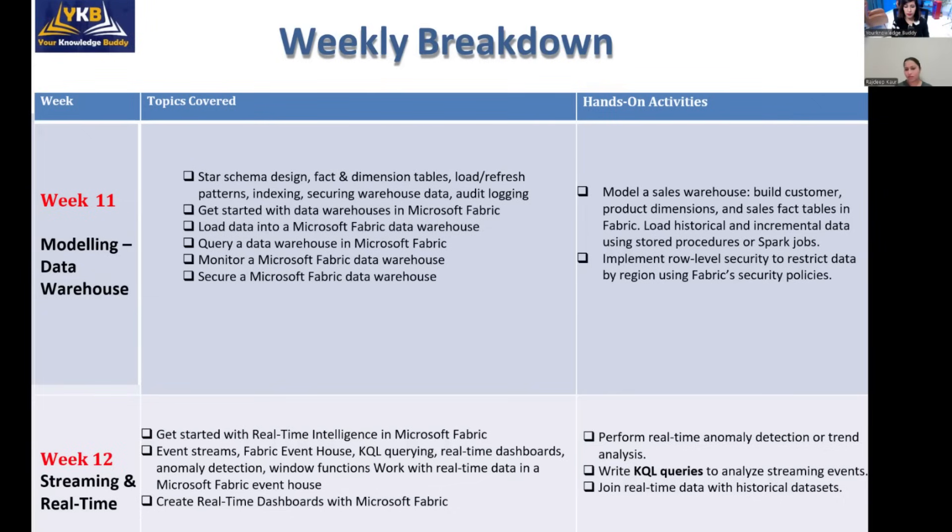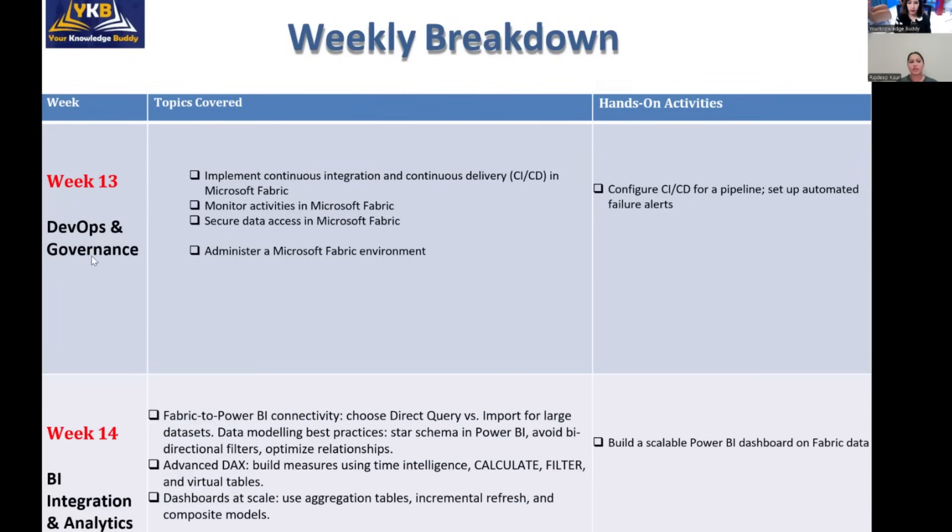By the end of week twelve you will be able to analyze real-time data and refresh Power BI reports based on live data. Week thirteen is DevOps and governance, where you will maintain CI/CD pipelines inside Microsoft Fabric, manage Microsoft Fabric capacity, monitor temporary files created during large and complex data processing, and release memory by cleaning up those temporary files.